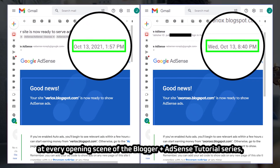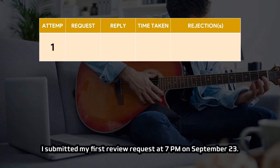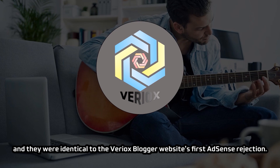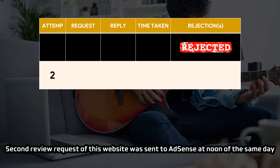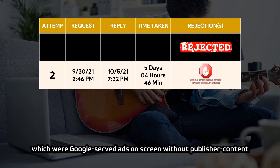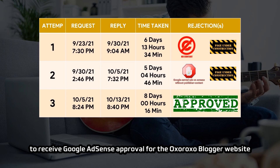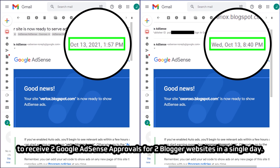The second blogger website shown at the opening of every BAT series episode is a Japanese blog named Oxoroxo, for which I sent three review requests. I submitted the first request at 7pm on September 23rd, and AdSense replied at 9am on September 30th — six and a half days — with two policy violations identical to Viriox's first rejection: 'valuable inventory no content' and 'valuable inventory under construction.' The second request was sent at noon the same day, and it took five days to receive a reply on October 5th, with two violations still: 'Google served ads on screen without publisher content' and 'under construction.' After submitting another request an hour later, it took eight days to finally receive Google AdSense approval for the Oxoroxo Blogger website on the night of October 13th — six hours after receiving approval for Viriox. Maybe I'm one of the few people in the world to receive two Google AdSense approvals for two blogger websites in a single day.